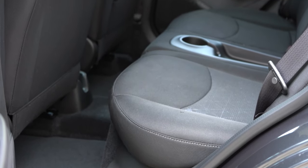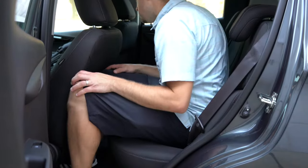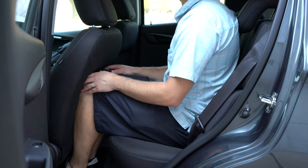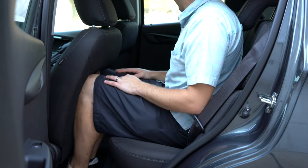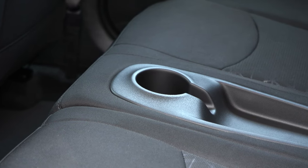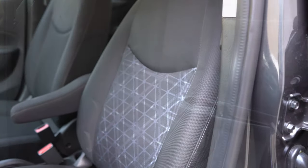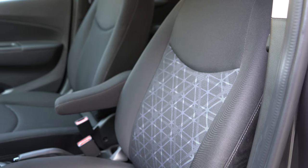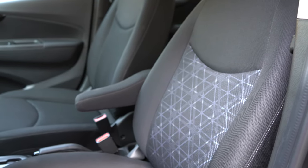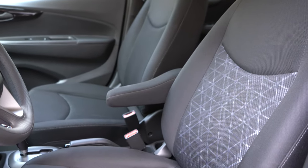Rear legroom comes in at an even 33 inches. I'm six feet tall, sitting behind my own driving position, and that's how much space I had. For rear passengers, there's also a rear center cup holder and storage, plus a passenger-side seatback pocket. Up front, cloth seating comes with the LS and 1LT. Leatherette seating is on the 2LT and Active trims, which also add heated front seats. Overall the seats are pretty decently comfortable.